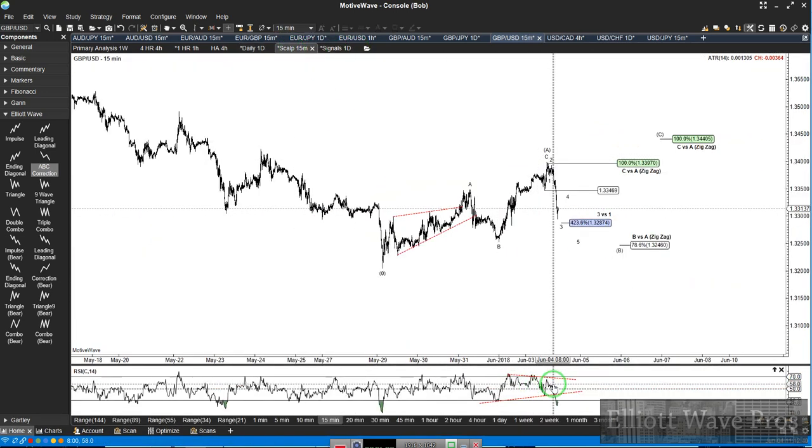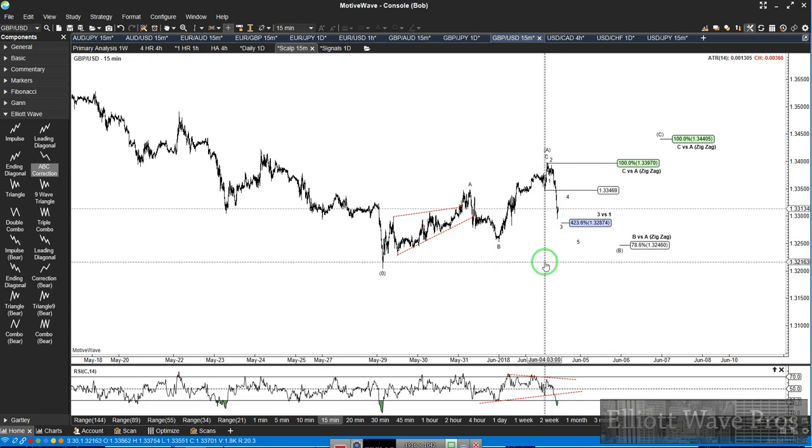I also mentioned that if we break this RSI trend line and the 3446, we're going to see some lower prices today.